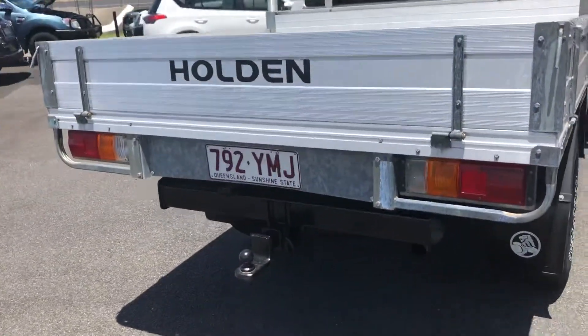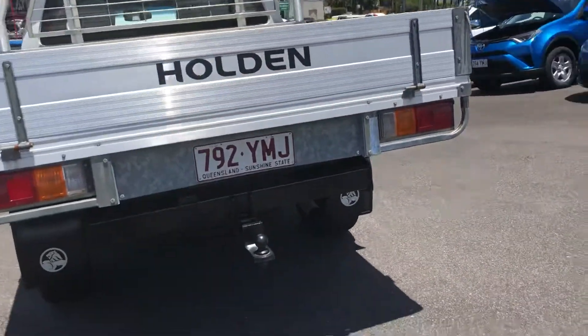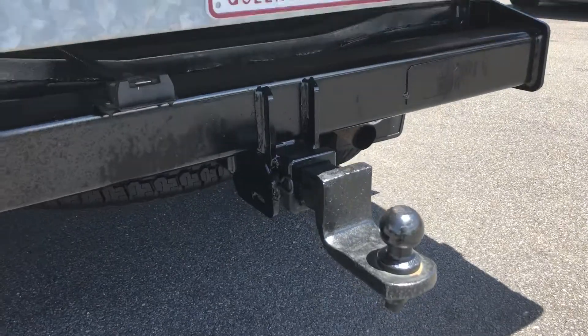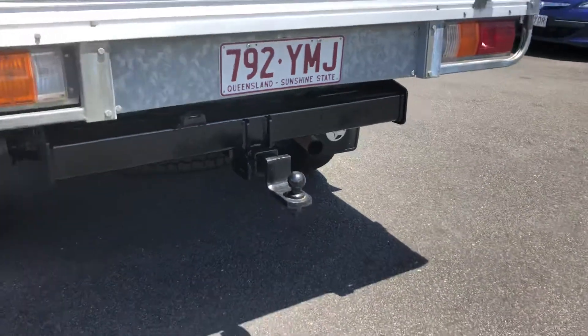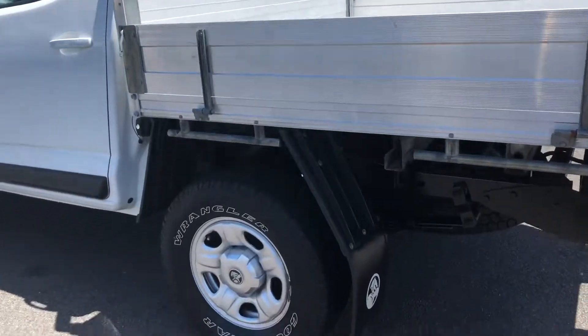It's fitted with the genuine Holden tray, which I think is Triple M from memory. They're a pretty established tray manufacturer — you'll find Toyota, Mazda, and Isuzu use the same setup.